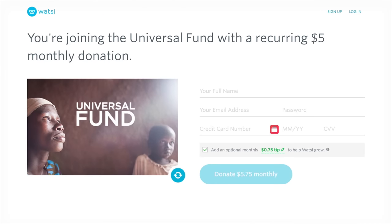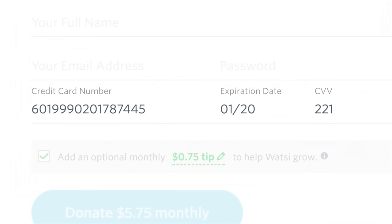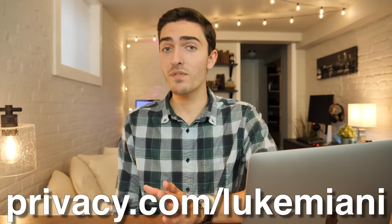Before we jump into the video, I'd like to thank Privacy.com for sponsoring. With Privacy, you can generate virtual credit cards so you don't have to actually put your credit card information on the internet. We'll actually be using it in today's video. If you head over to privacy.com/LukeMiani, you can get a free $5.